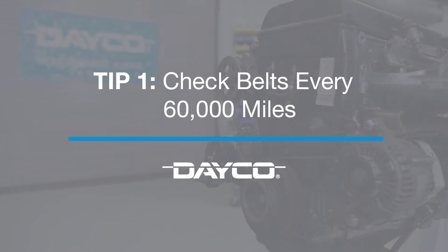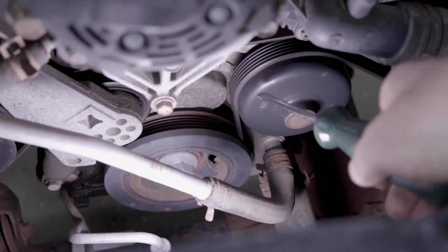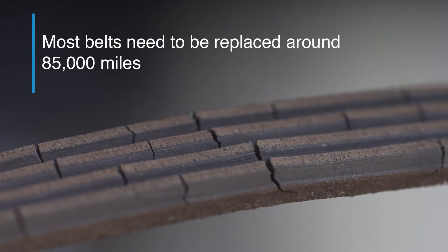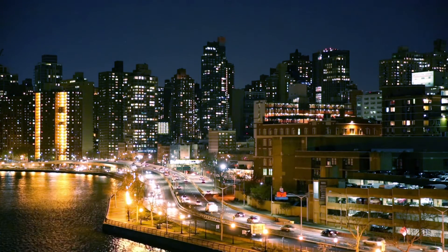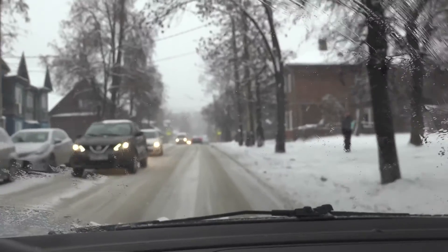Our first tip: check belts around 60,000 miles. Many vehicles are overdue for a belt change — a simple maintenance routine that can leave a driver stranded if ignored. Most belts need to be replaced around 85,000 miles, so conduct a good inspection well before then. Certain circumstances, like long idle times or extreme operating environments, can accelerate wear.